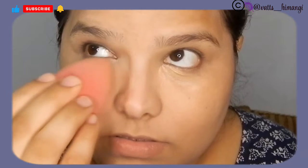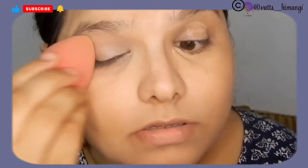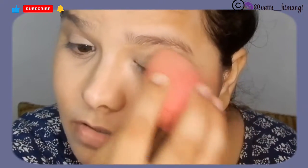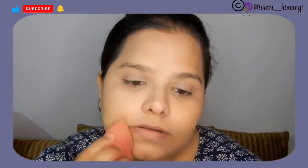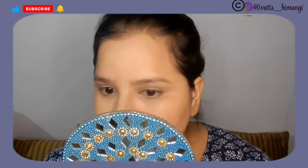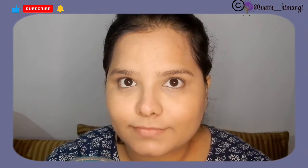Just to inform you guys — if you want to try this frozen makeup trend, be careful about packaging. Avoid using tightly sealed bottles or containers, because when water freezes it expands, and a tightly packed container can break. Also, freeze your products for a maximum of 30 to 45 minutes only.